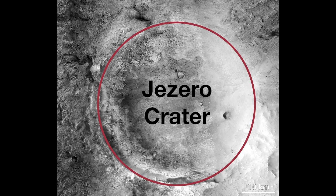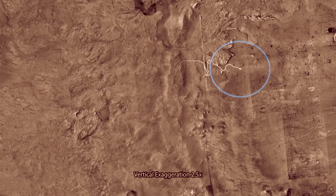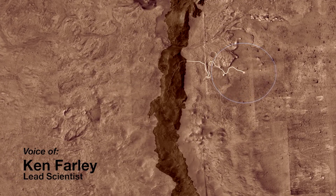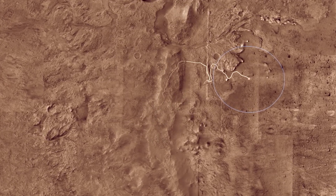This flyover was produced from NASA images taken from orbit. The blue circle indicates the area the rover will likely land. The arcing hills in the center, about 1,600 feet high, are the rim of Jezero crater.